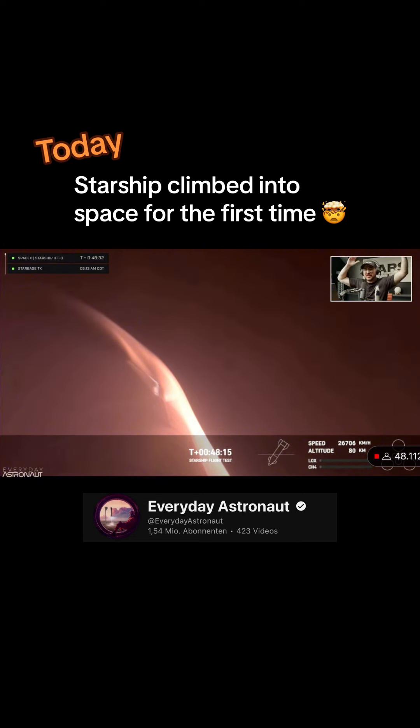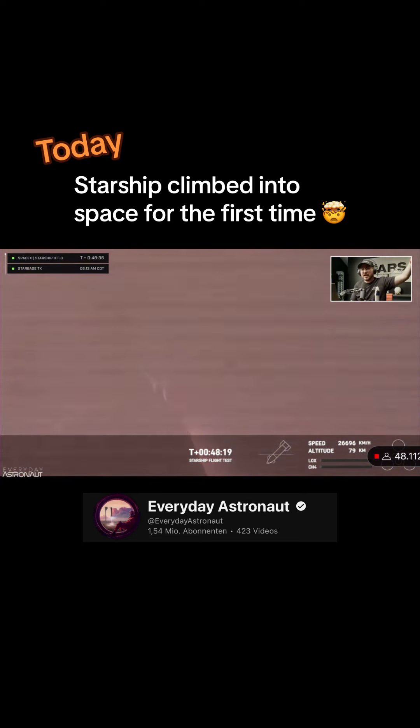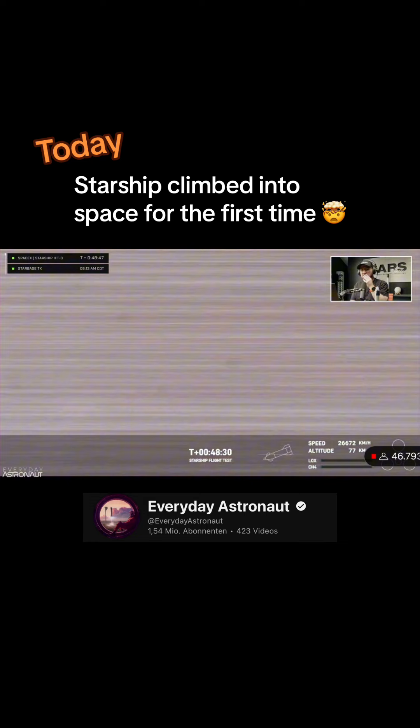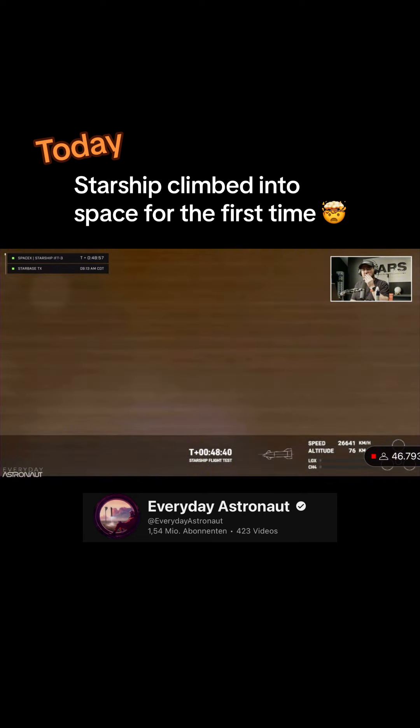The atmosphere is actually doing us a huge favor here by acting as a braking system for Starship as it re-enters. That's part of the reason why the flaps are so important — we're using the body of Starship and the drag from the atmosphere to slow us down from orbital speed, but you want the vehicle to remain stable.